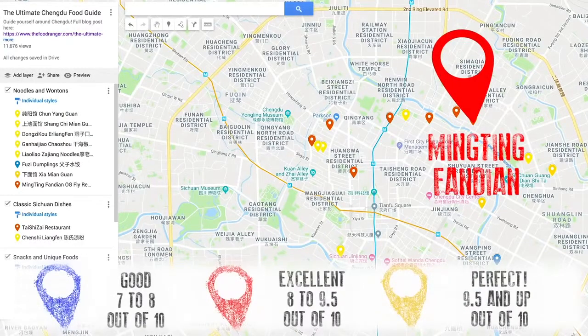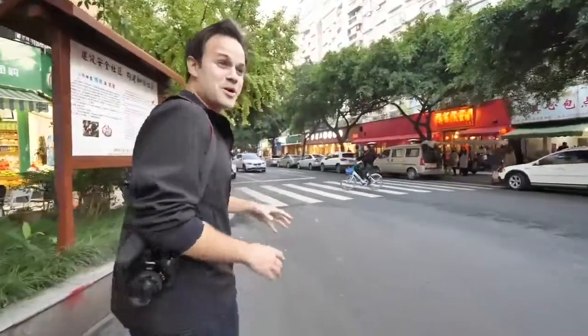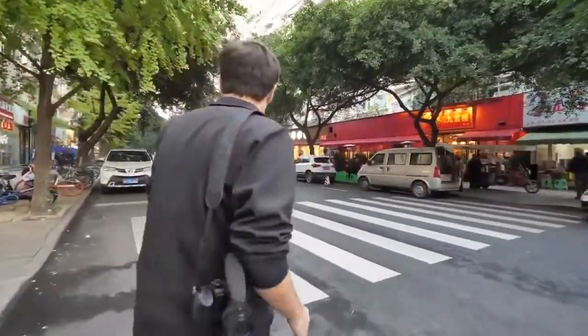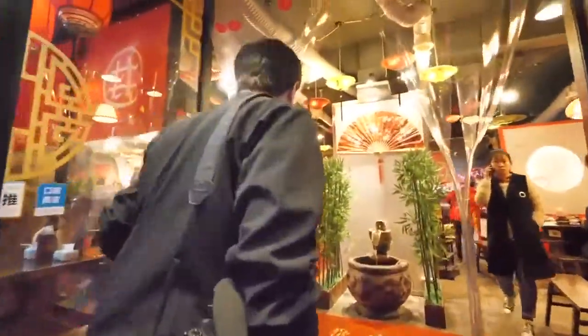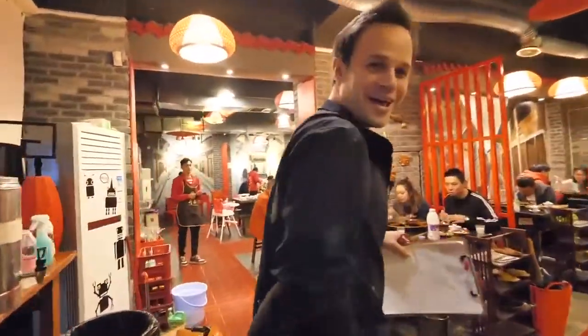For our final meal we're going to a famous hot pot joint in Chengdu that serves hot pot with nine sections to separate your ingredients — originally used back in the old days when you'd eat with strangers and needed to know whose food was whose. We need a couple more hot pot joints for the guide, so right up here is a famous jiu gong ge hot pot joint. Here we go — hot pot heaven.